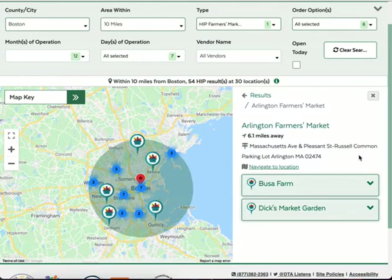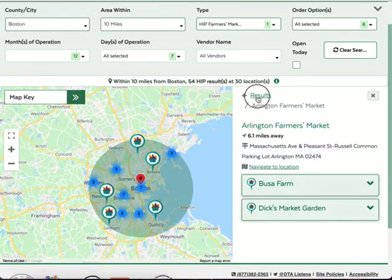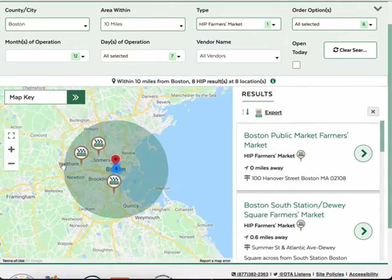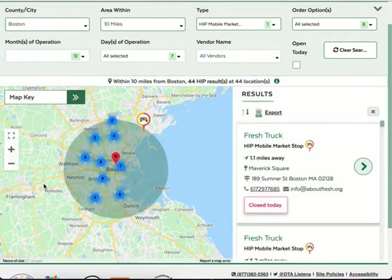You'll be able to see a list of HIP vendor booths who sell at the market with HIP. Click on the green arrow to see more details about each. There are some farmers markets where you can use HIP at a central location to buy produce from any of the individual farms — that is what this icon represents. Finally, mobile markets are temporary pop-up locations where you can buy HIP produce.